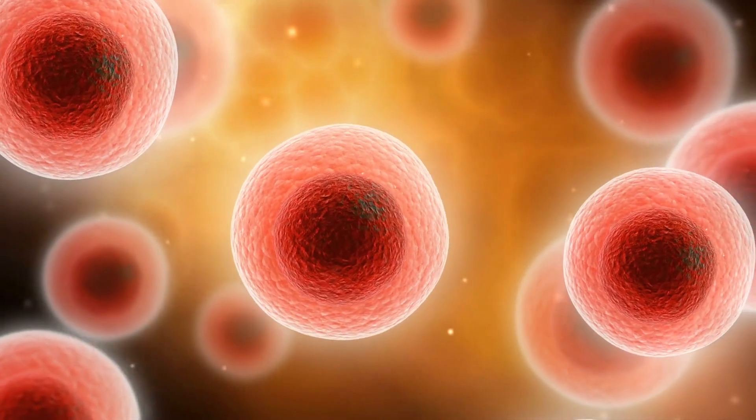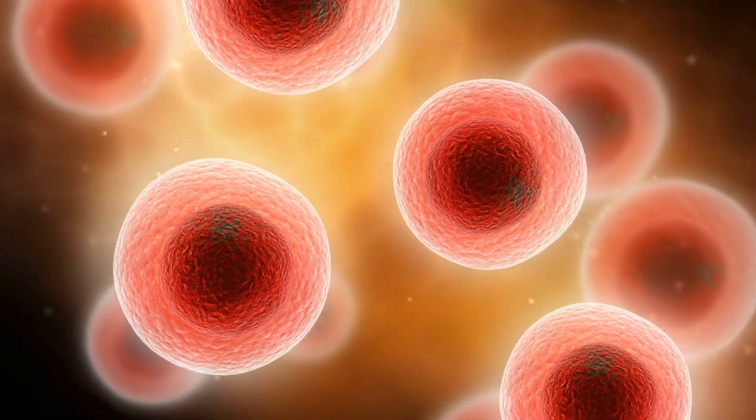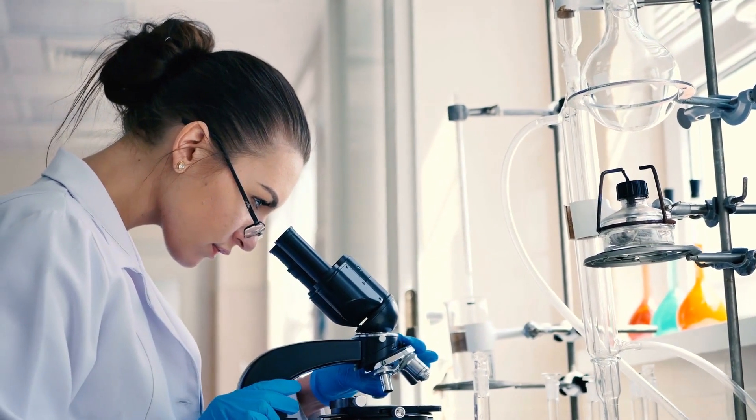The proteins are detected by the immune system as foreign, which triggers an immune response. mRNA contains the instructions to produce specific proteins, but the proteins alone are not infectious.